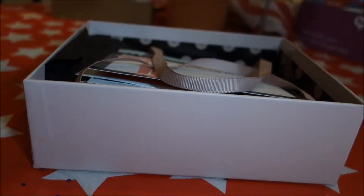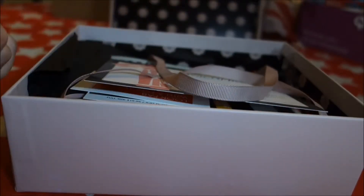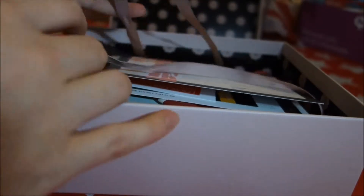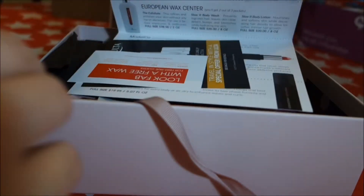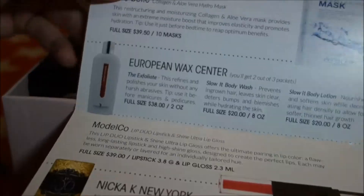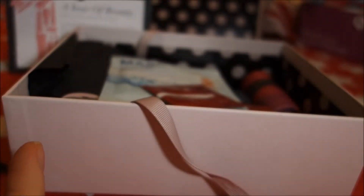I'll go ahead and open this. If you haven't already noticed, I've already opened this box — I just couldn't help myself, it was so pretty. You have a really nice ribbon and very pretty merchandise. This card basically explains what comes inside the box and gives you a little preview.